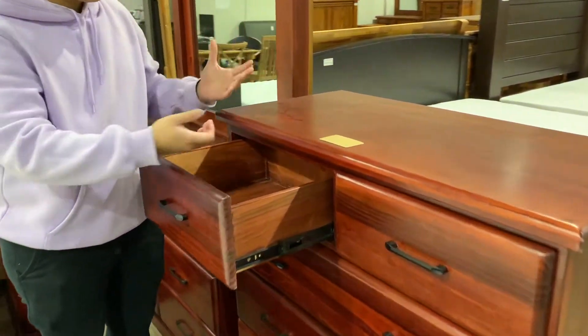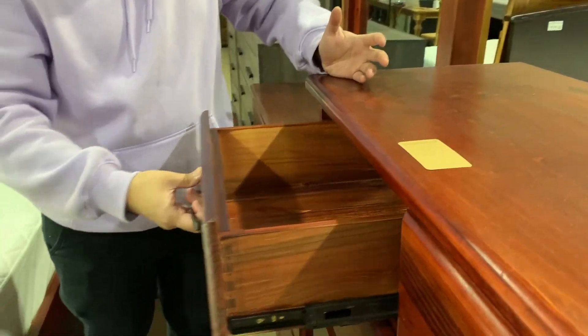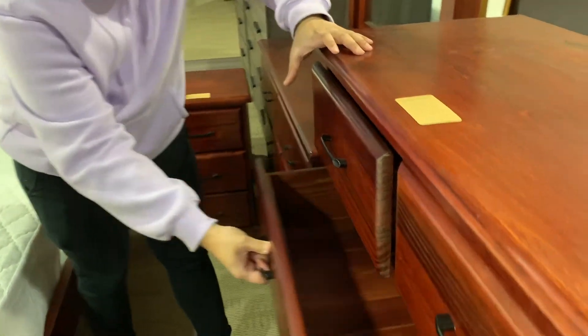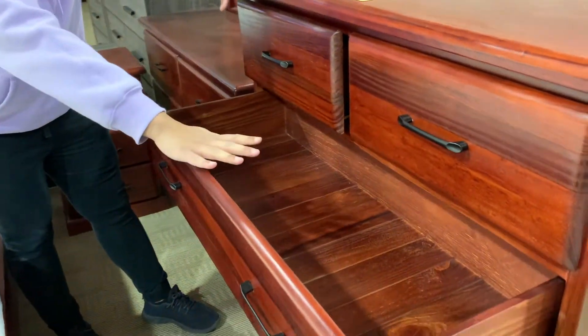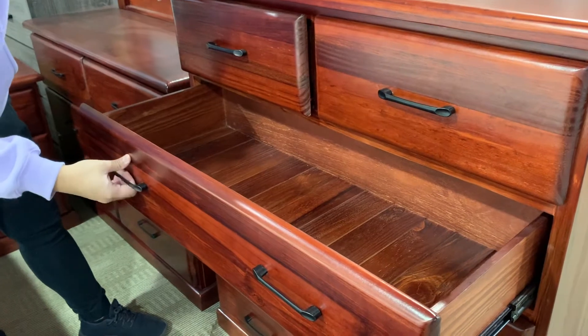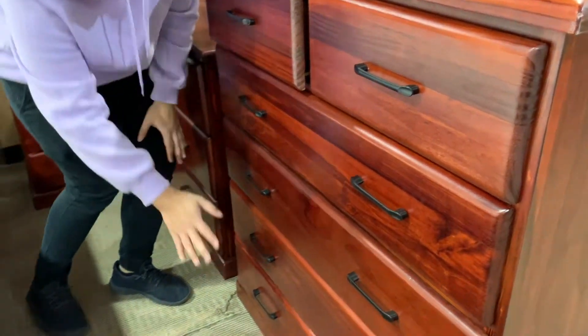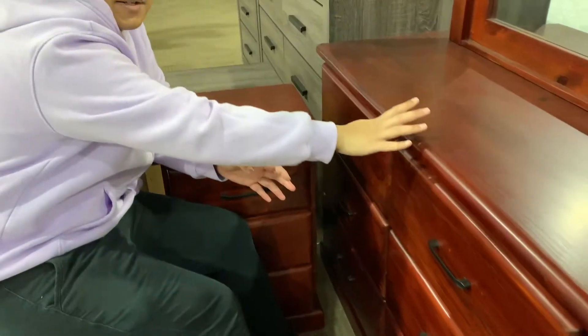See for yourself, it's easy to pull out and pull in. Pulled, pushed — all good. This is the wider compartment, and this applies to the next three as well — same sizes.